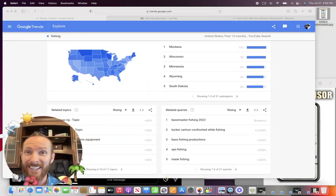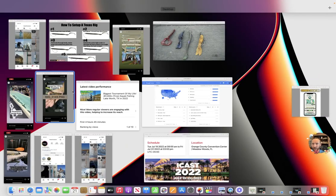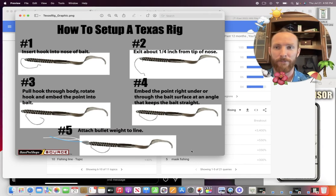I would love for today's video to hit 10,000 views. If y'all could help us do that by sharing this with somebody who's looking forward to these ICAST releases or Texas rig tips, go ahead and do so because that is the goal. So — Texas rig and how to set it up, first and foremost.